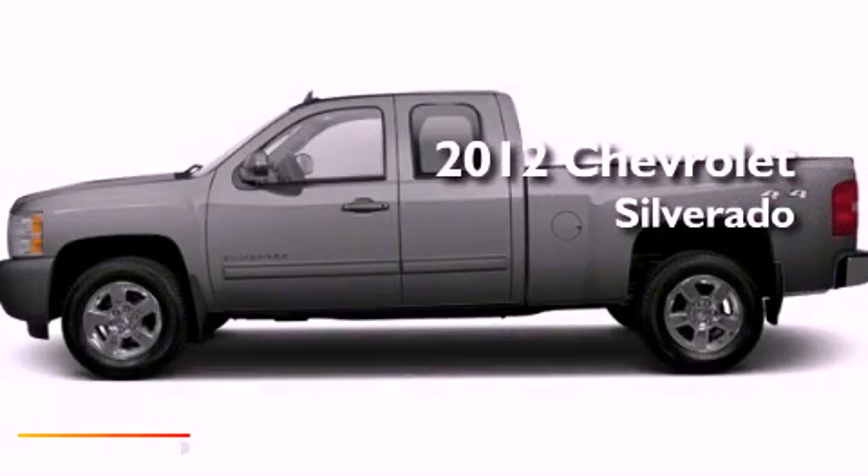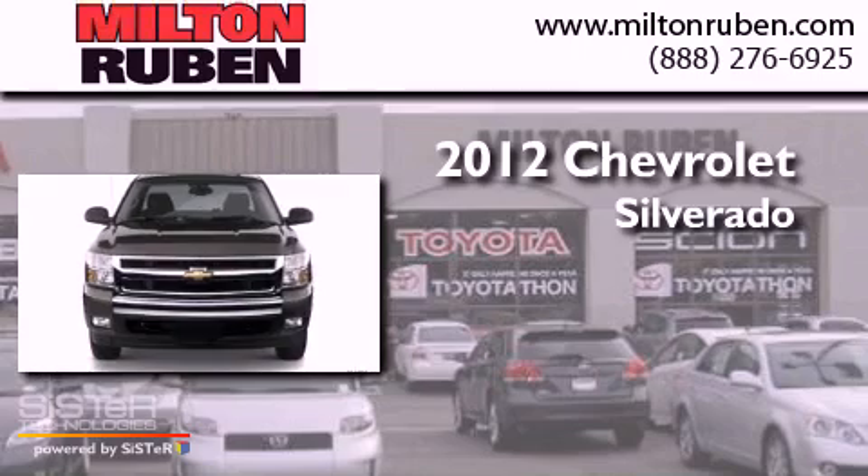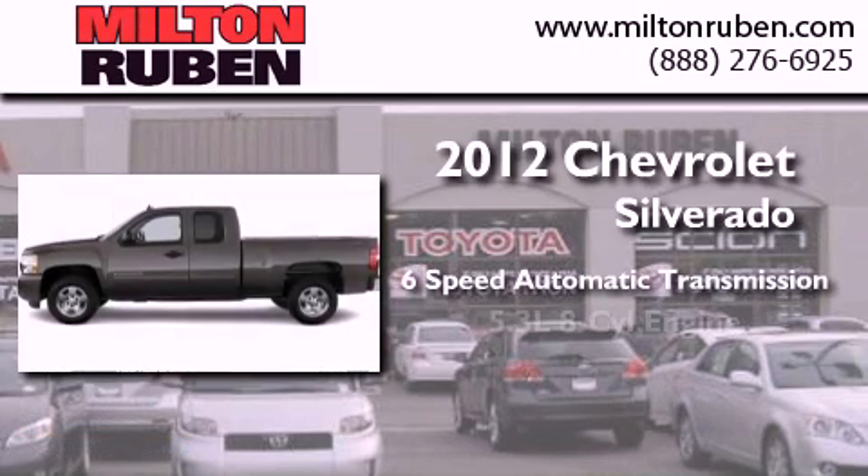This is a brand new 2012 Chevrolet Silverado. This truck has a 6-speed automatic transmission, a 5.3-liter V8, and 4-wheel drive.